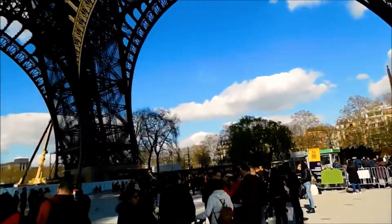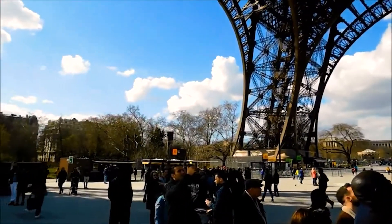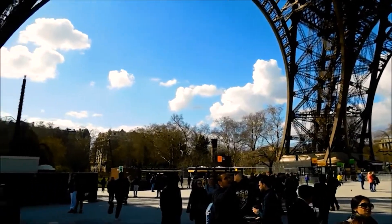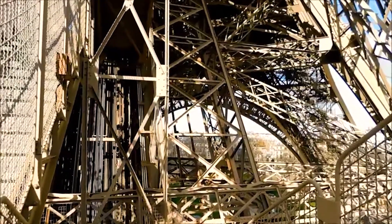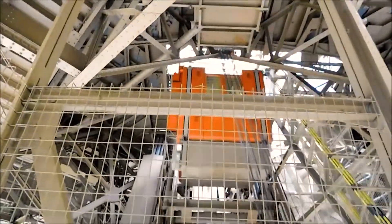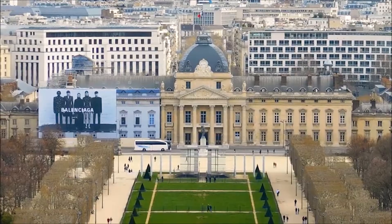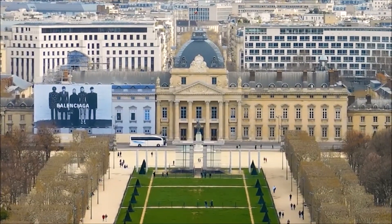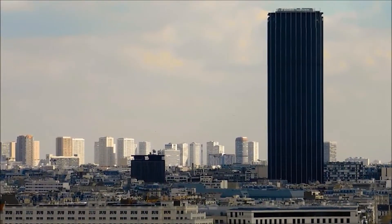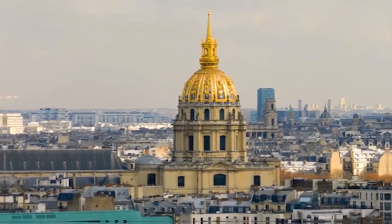The Eiffel Tower was only supposed to stand for 20 years, but its huge popularity and Gustave Eiffel's scientific experiments kept it up for much longer. The tower's creator thought it could be used more practically as an antenna for the first radiophonic transmissions. Even though its very existence was questioned at first, the Eiffel Tower eventually won over the hearts and minds of even its harshest critics. People come from all over the world to attend events at the Eiffel Tower these days.